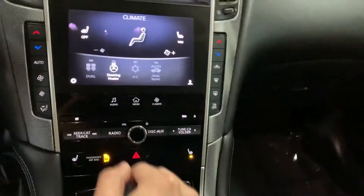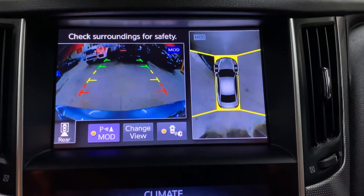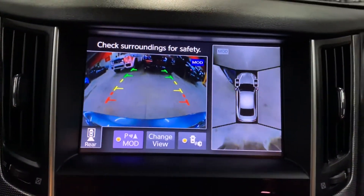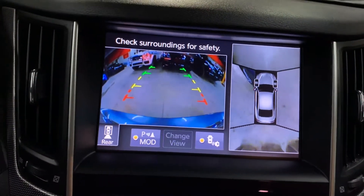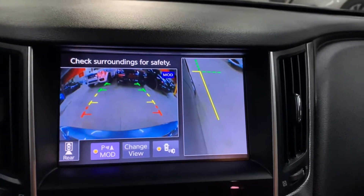I'm going to show you the backup camera, making sure it's working perfectly. You have your 360-degree view angle as well as your rear backup camera, and you can change the view. As you can see, you can also check the corners.